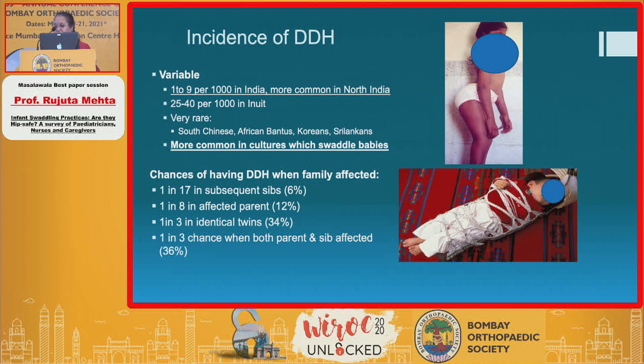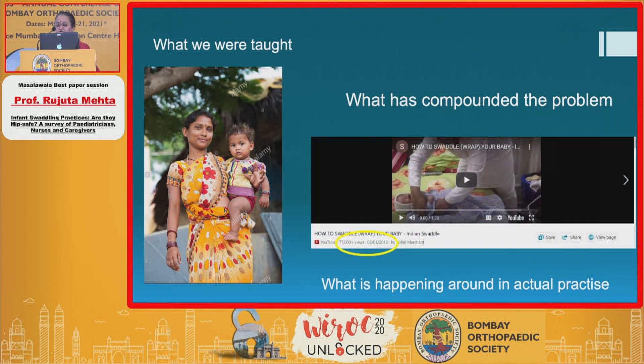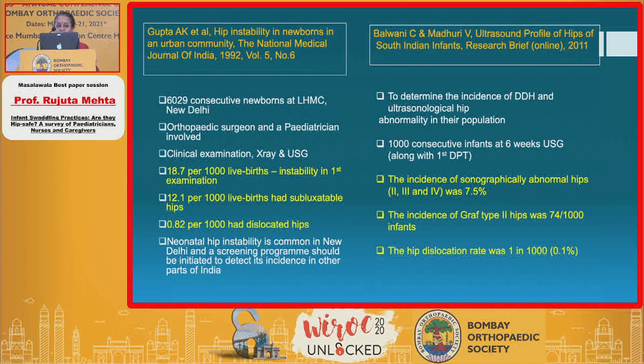The incidence of DDH in India is quite large, and it is higher when a sibling is affected, with a large amount of supporting literature. A lot of us were taught that in India the incidence is less because women carry their children on their backs, but with the new age of technology, traditional swaddling is actually being advocated all over the world through social media.